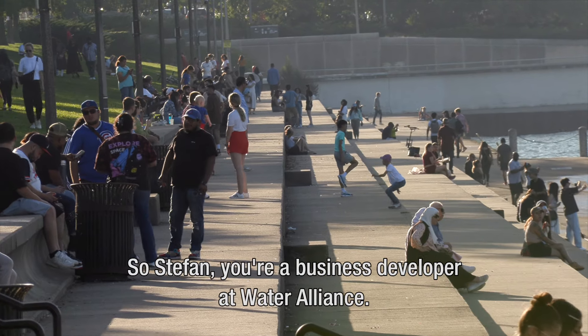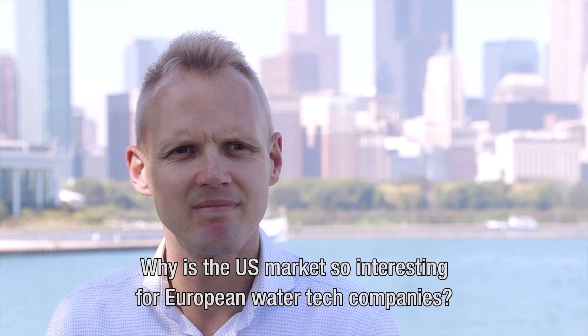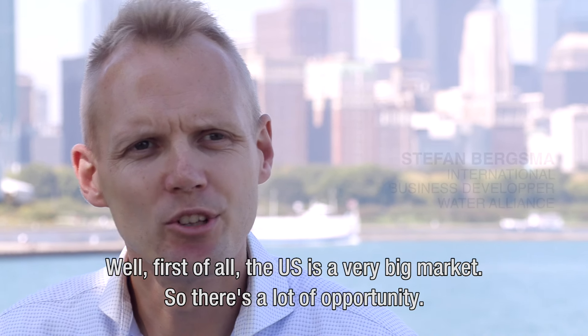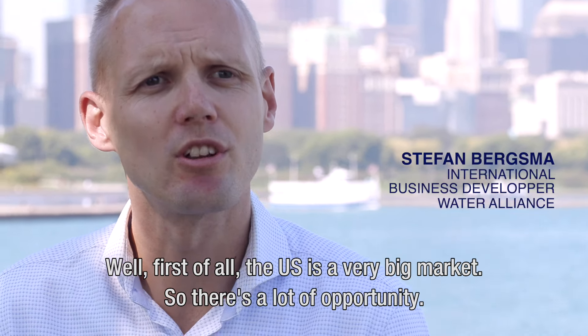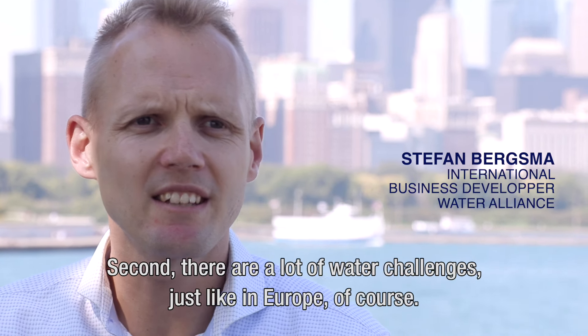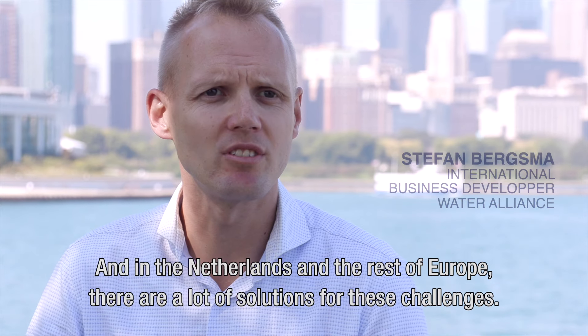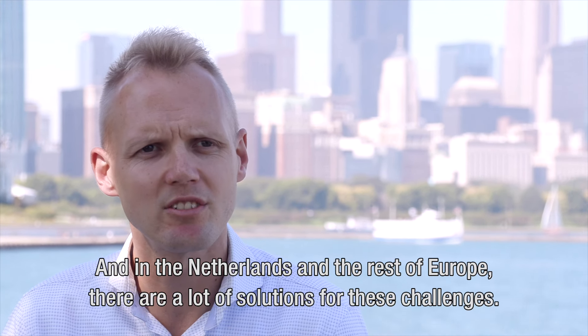Stefan, you are a business developer at Water Alliance. Why is the US market so interesting for European water tech companies? Well, first of all, the US is a very big market, so there's a lot of opportunity. Secondly, there are a lot of water challenges, just like in Europe. And the Netherlands and the rest of Europe have a lot of solutions for these challenges.